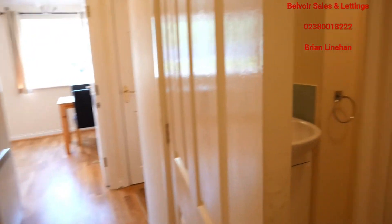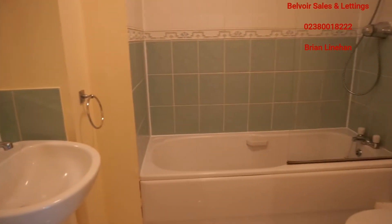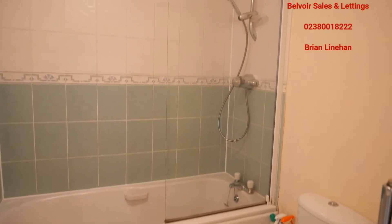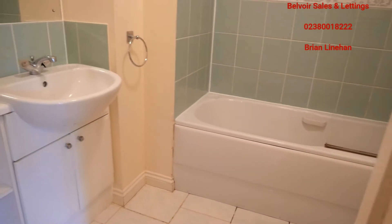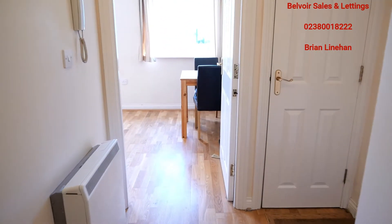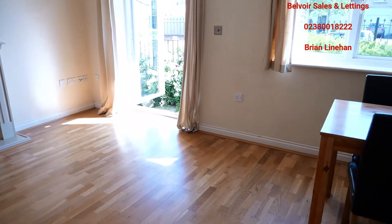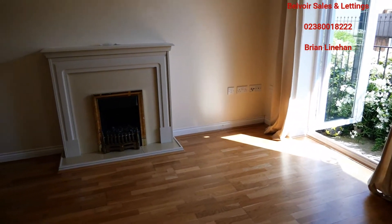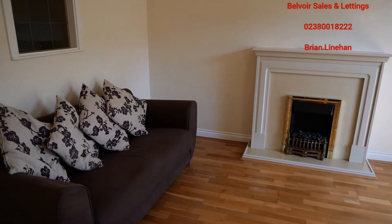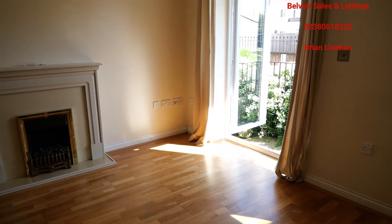Finally, into the bathroom — again a full-size bathroom, shower over bath, but a lot of space in this bathroom. So that's this two-bed flat. It is available immediately, including for key workers and essential workers. If you'd like to organise a virtual viewing, please give us a call at Belvoir on 023 8001 822 and we can do a virtual viewing and handle all the documentation remotely as well. Look forward to hearing from you — thank you, bye.